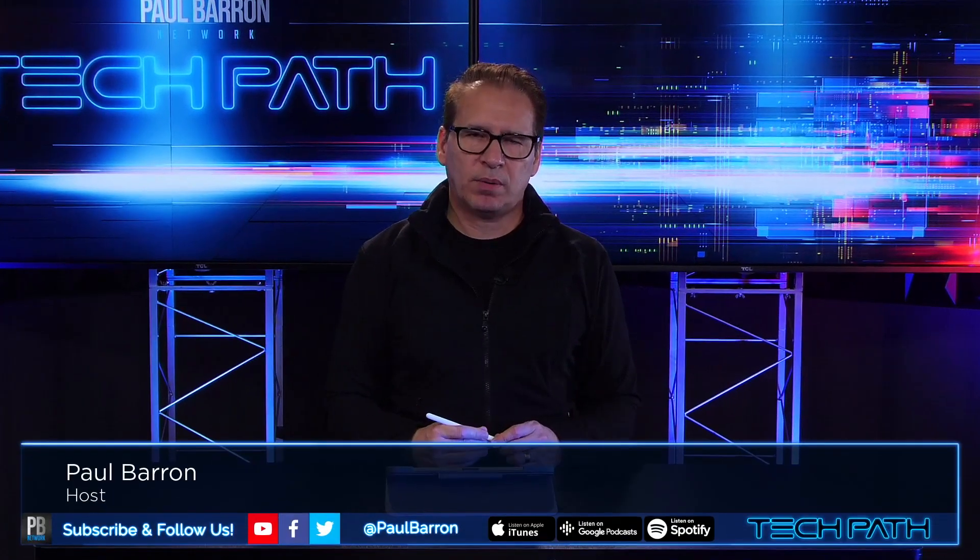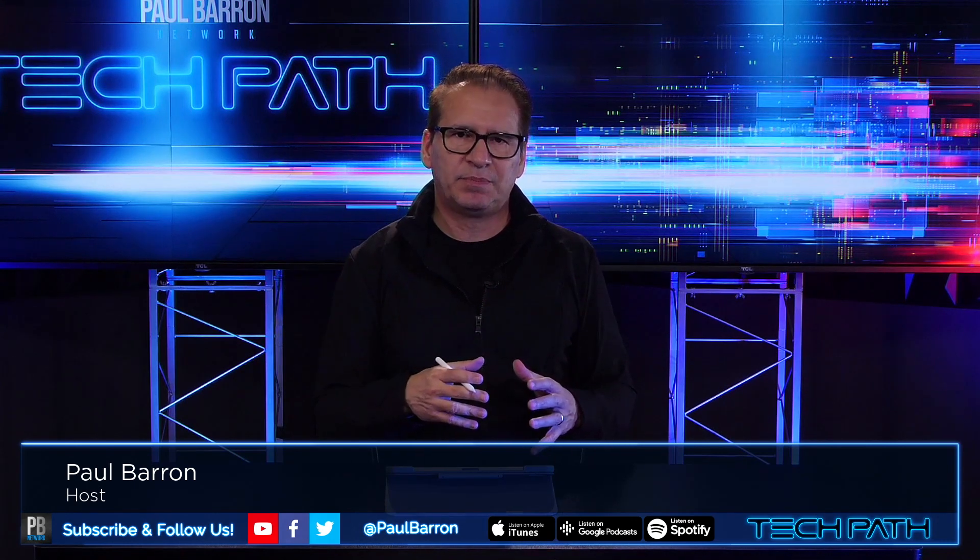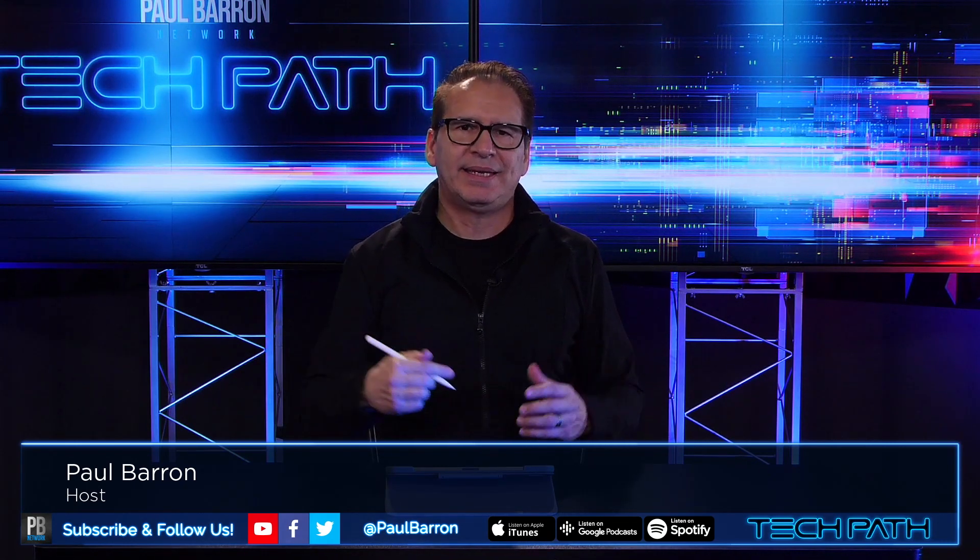Welcome to Tech Path. I'm your host today, Paul Barron, and we're going to be covering a little bit about the technology that is being revealed at CES 2021. It's going to be a great show — I think there's some interesting stuff that you guys are going to love.